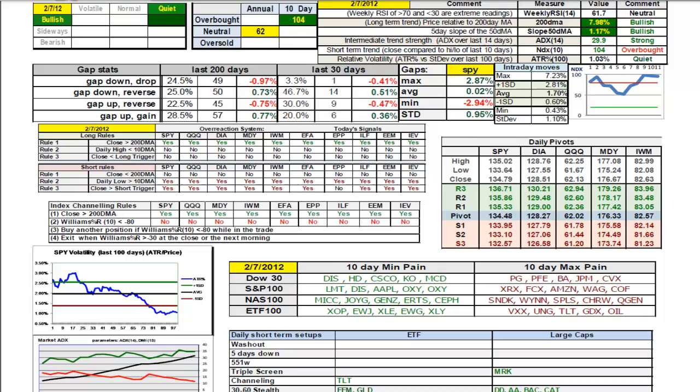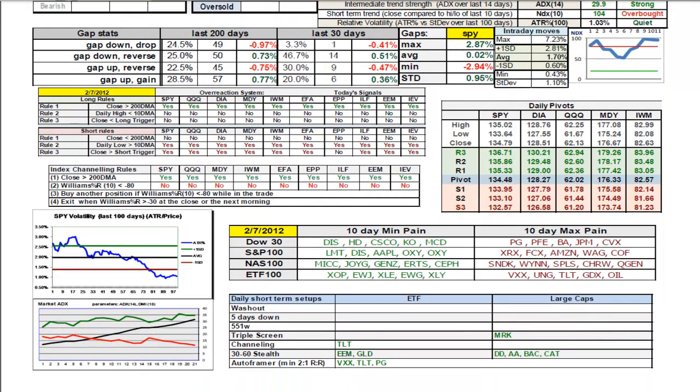The next table summarizes minpain and maxpain. The minpains are the ones that have lost least on a percentage basis compared to their peers from the 10-day high. The strength winners among the Dow have been Disney, Home Depot, Cisco, Coke, and McDonald's. Among the ETFs: oil and gas exploration, Japan, energy, Germany, and pharmaceuticals or discretionary.